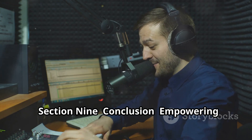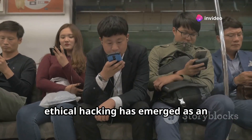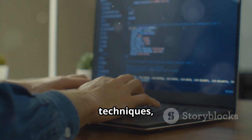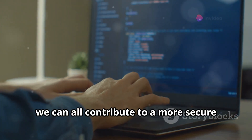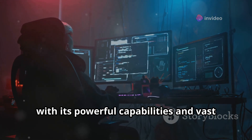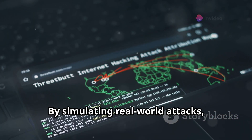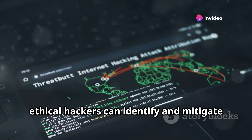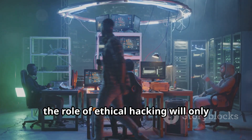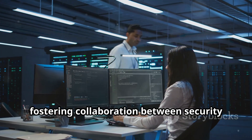In a world increasingly reliant on technology, ethical hacking has emerged as an indispensable tool for safeguarding our digital lives. By understanding the tools, techniques, and ethical considerations involved, we can all contribute to a more secure digital environment. Metasploit, with its powerful capabilities and vast database of exploits, empowers security professionals to stay one step ahead of malicious actors. As technology continues to advance, the role of ethical hacking will only become more critical. By promoting responsible hacking practices, fostering collaboration between security researchers and developers, and embracing new technologies, we can create a digital world that is both innovative and secure.